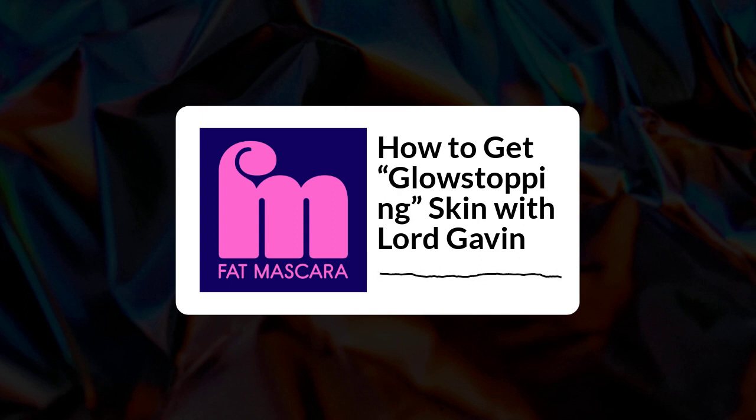Tizo products are cruelty-free, reef-safer, and free of parabens, gluten, fragrances, dye, and phthalates. This is the sunscreen you want year-round, not just for summer. Go to tizoskin.com and use the code FATMASCARA15 at checkout for 15% off your entire order.